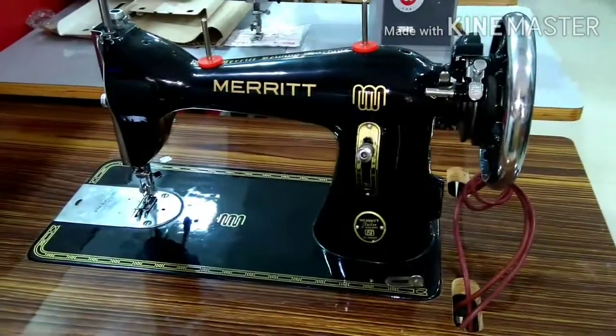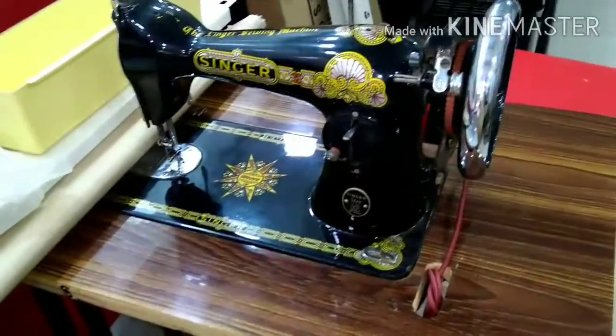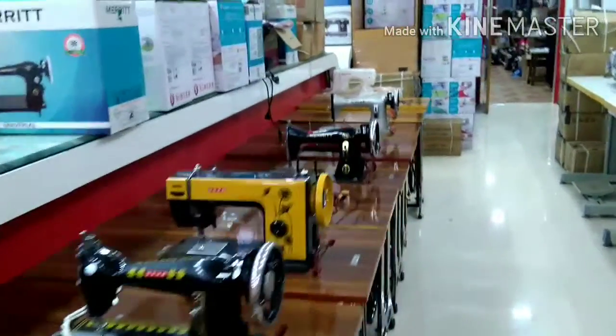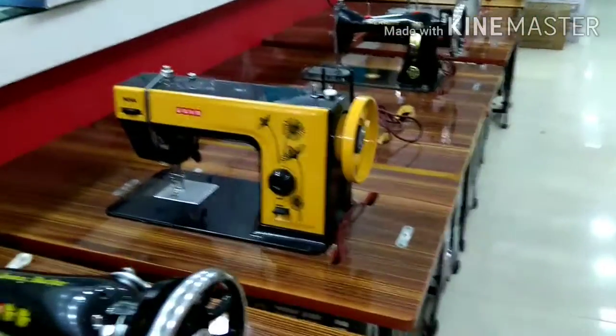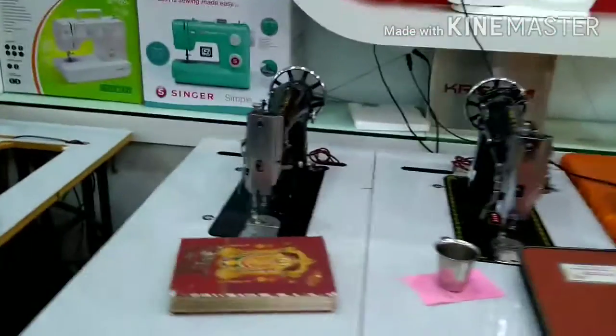The first number is the basic model. In this category, Merit, Oshah, and Singer are available. It is a very basic model and a very suitable model. This is the 6000 model. It is a very useful model and it is budget friendly.